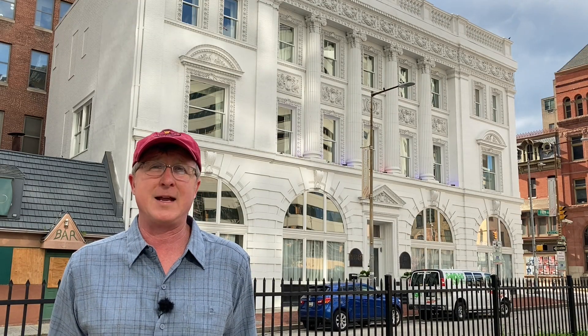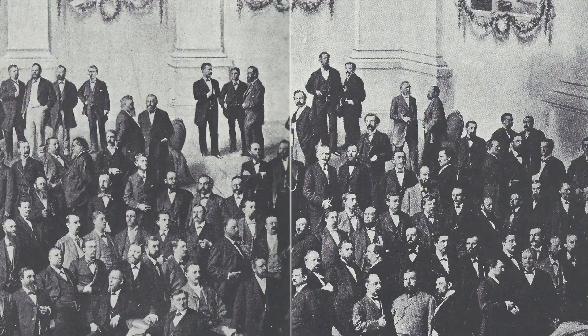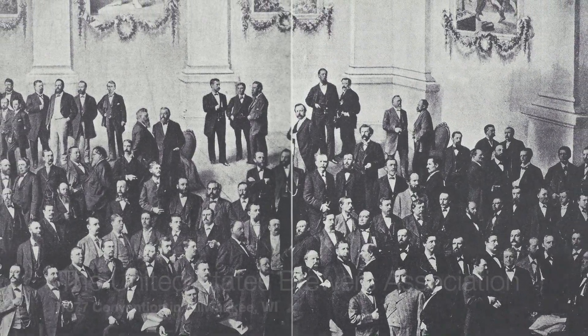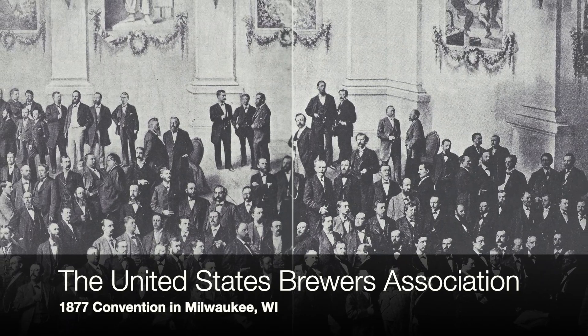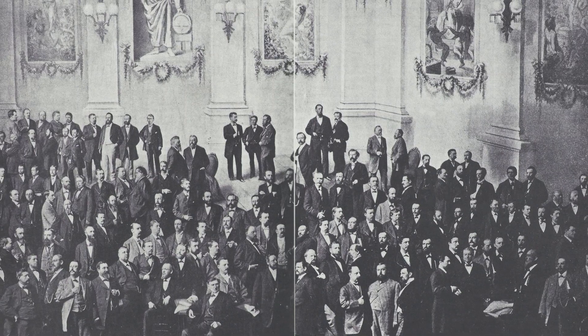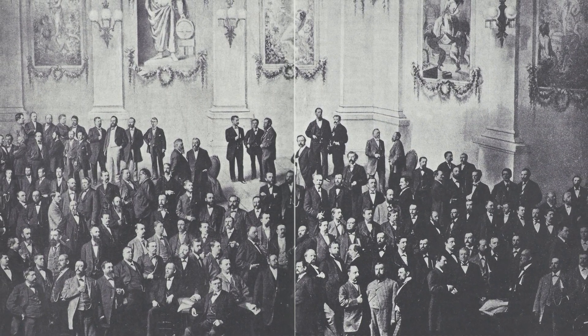Our brewers group got its start before 1896 — I think it had been going by about the 1860s. That's when the National Brewers Association got going and held one of its first annual conferences here in Baltimore. It held other early annual conferences in other German beer brewing cities like Cincinnati, St. Louis, and Milwaukee — not surprising.